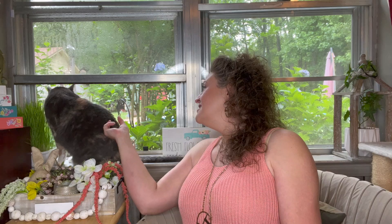Hey y'all, welcome to Unboxing Discovery by G. My name is Gina and this is Miss Callie Cat. She's like, no, I will not say hi.